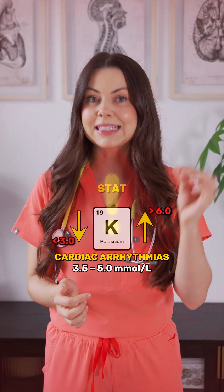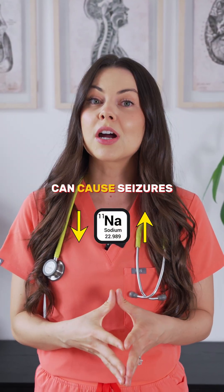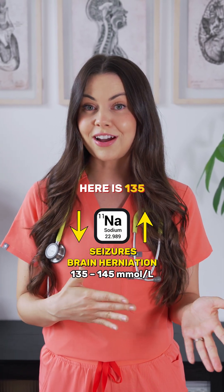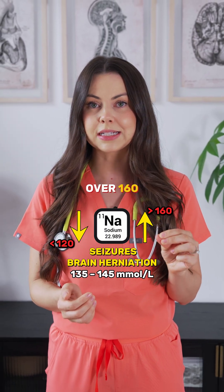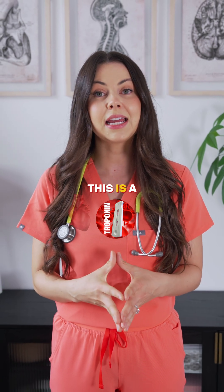Severe hyponatremia or hypernatremia can cause seizures and brain herniation. The normal range is 135 to 145. Critical is under 120 or over 160 — this needs immediate action.